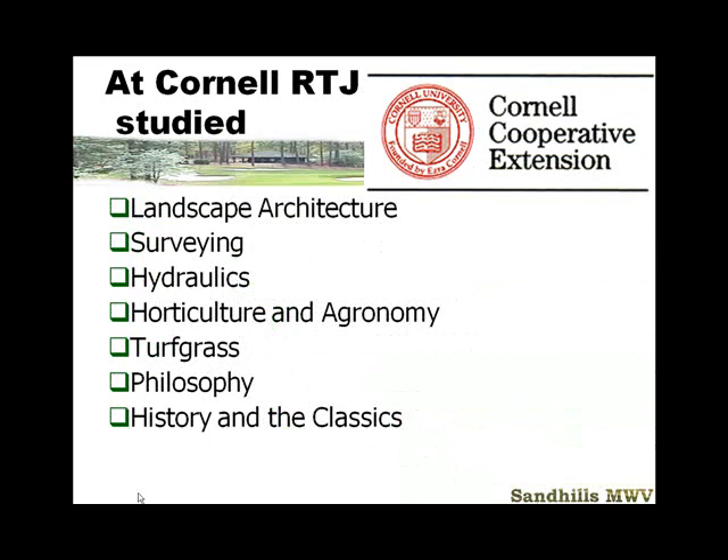Robert Trent Jones created a curriculum at Cornell University. He studied landscape architecture, so he learned to draw. He studied surveying — the trades of Seth Rayner — hydraulics, horticulture, turf, and agronomy. Cornell is a land-grant university that allowed him to do that. He also studied philosophy, the Greeks and the Romans. This helped him get jobs and he was very smart in promoting himself. This unique curriculum has basically been recreated by Tom Doak, and has served him well as an author and golf course architect.